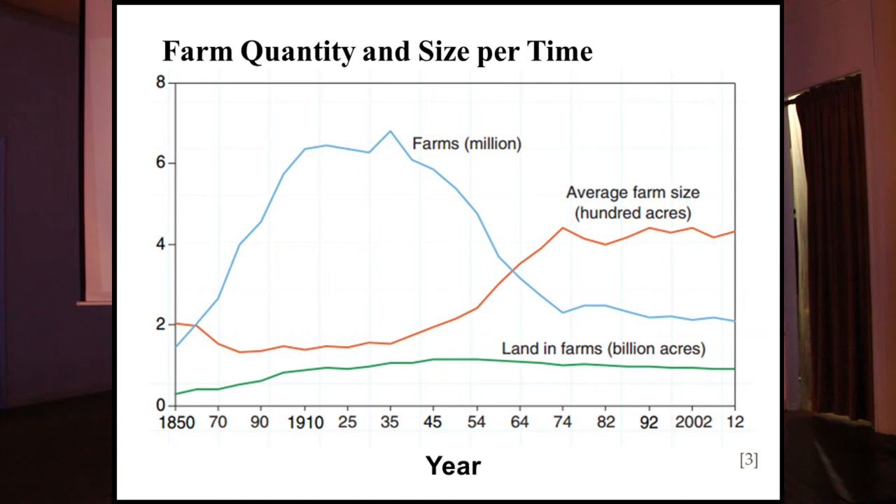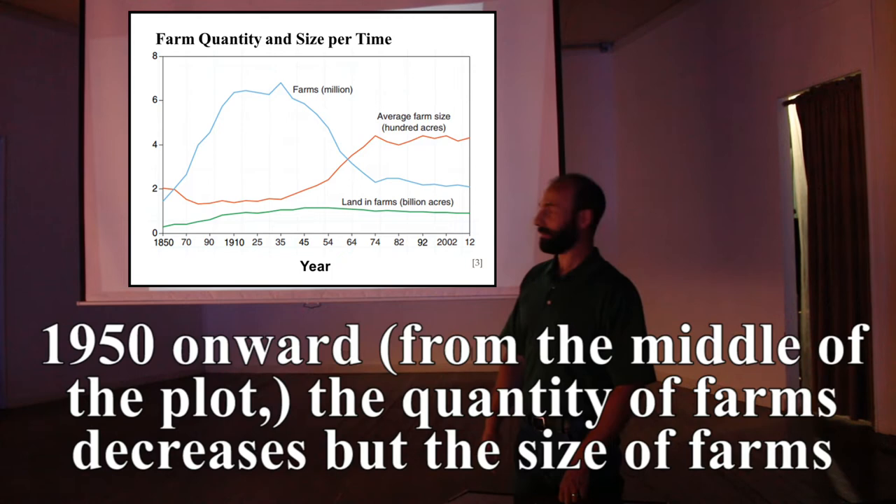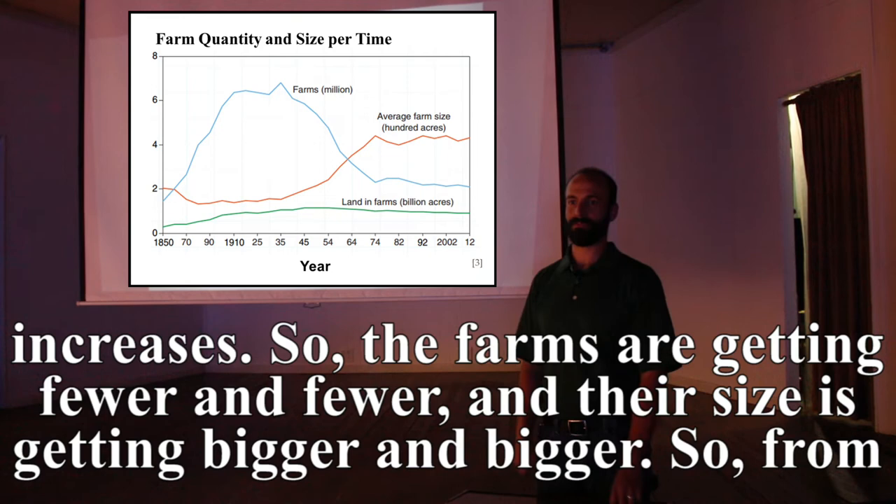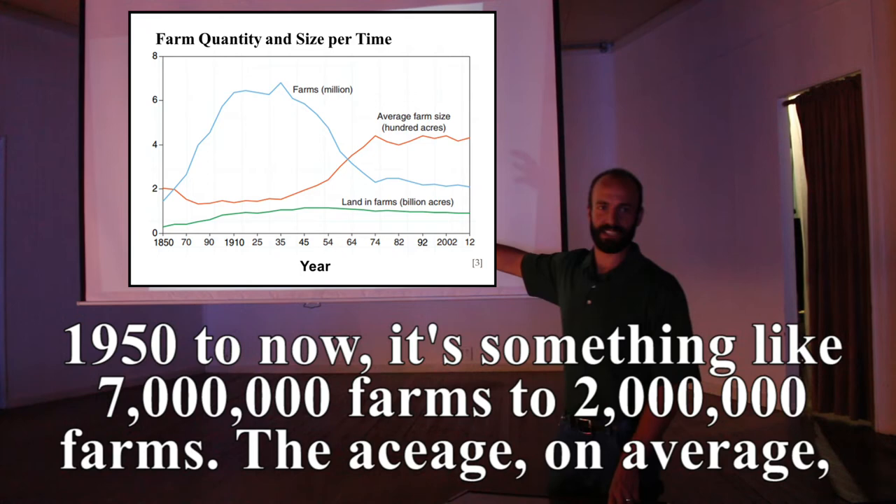This is a USDA plot showing the number of farms in the blue line and farm size in the red line. From 1950 onward, the quantity of farms decreases while the size of farms increases — fewer and bigger. From around 1950 to now, the number went from something like 7 million farms down to 2 million, while average acreage went from about 150 to 400 acres.